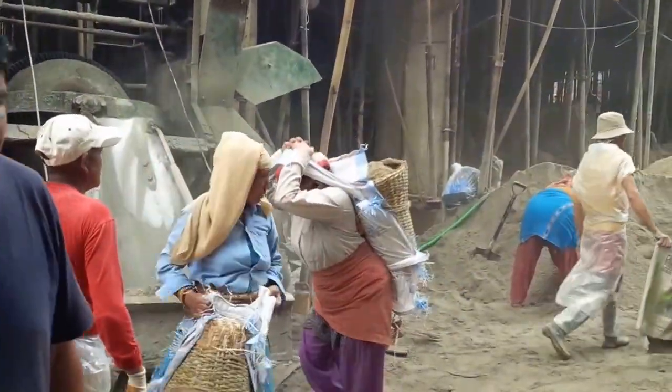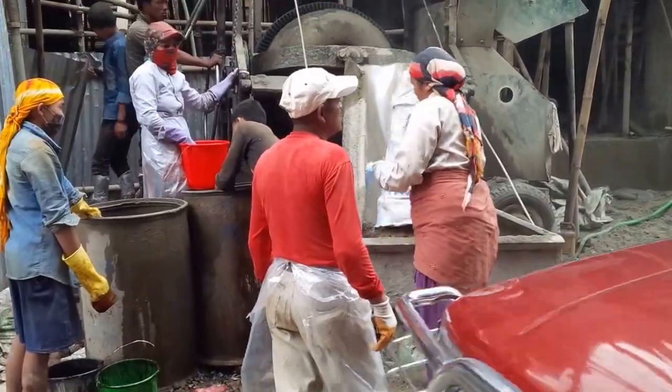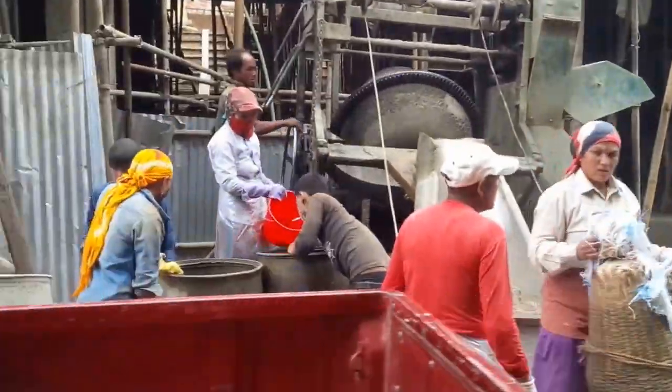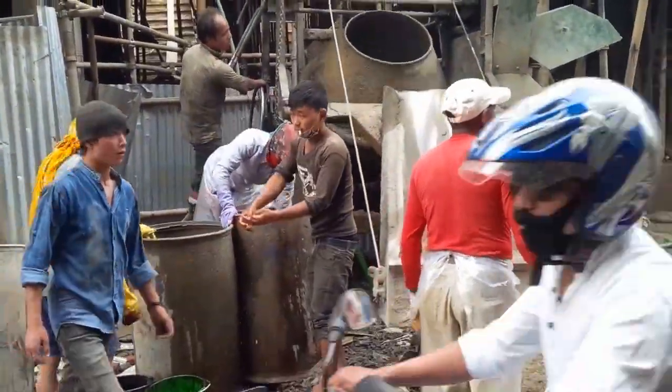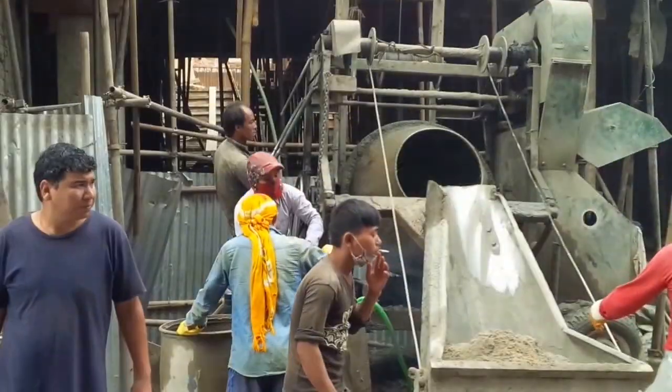It's just amazing when you see the amount of manual labor that is involved here. And frankly, it's amazing to me to see men and women both doing this. The one with the red bucket — that's a woman. All right, catch you later.